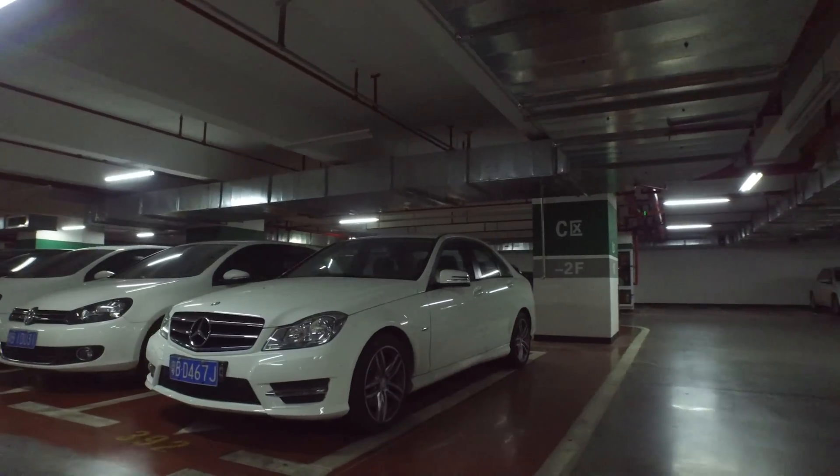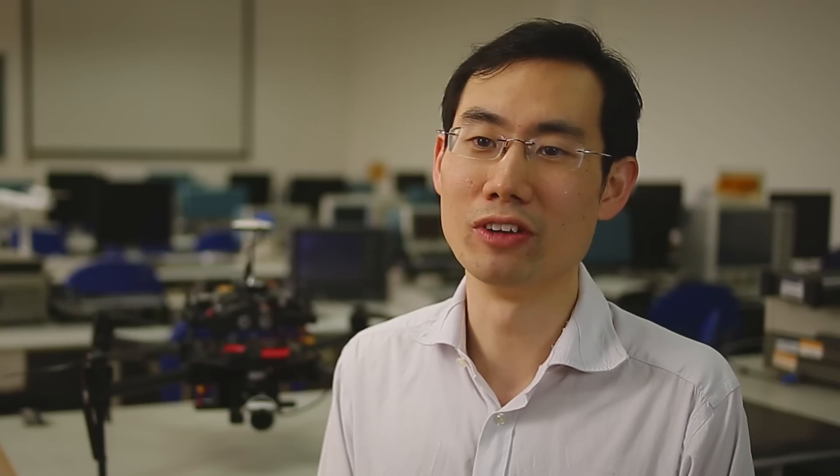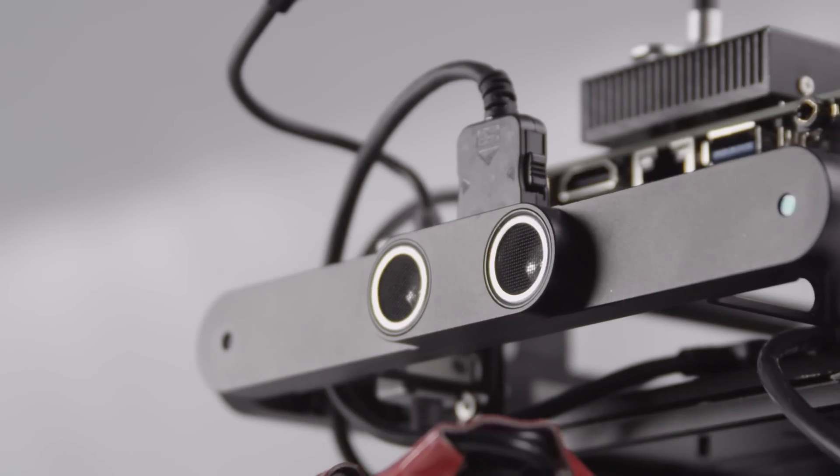Even just a few years ago, this kind of technology was unimaginable in the real world. I'm very pleased with how successful working with these two leading technologies was. This is just one example of DJI pushing forward the future of possible.